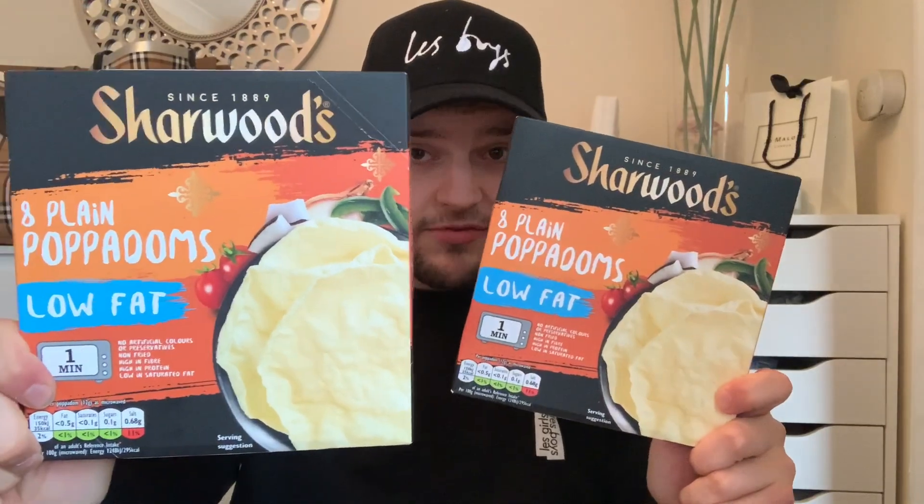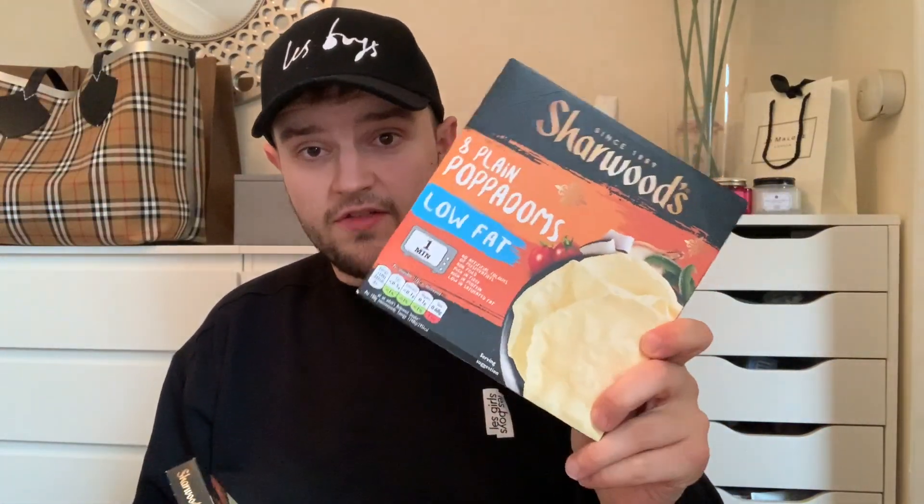I'm going to get the boring bits out of the way first — in my opinion that's the food bits. Down the food aisle we got two packs of Charwoods papadums. We absolutely love a papadom when we make our curry. You get eight in a pack, they're low fat — literally 35 calories, 0.5 grams of fat — and they just go in the microwave for one minute. They were 99p.